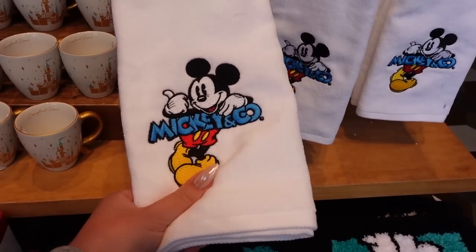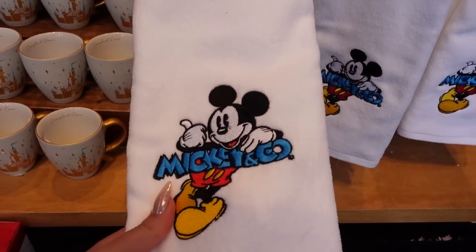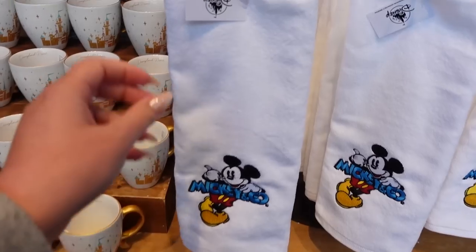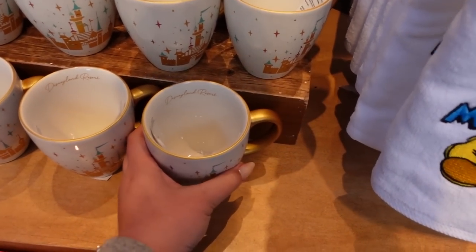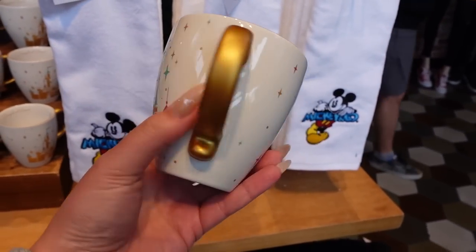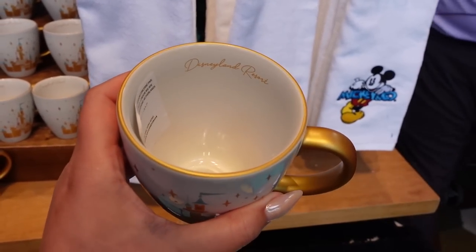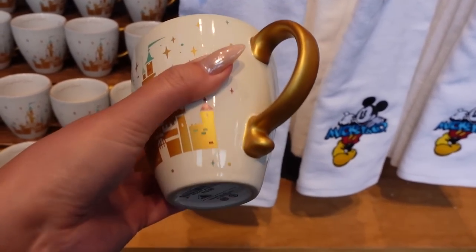There's a very soft, fluffy hand towel that I like — it's fully embroidered with Mickey and has a plain white look. I love the very graphic, pop-arty look of all of this. This one is $20. And there's also a really pretty item — not new, but the colors are exceptional. On the inside it says Disneyland Resort in a very pretty delicate script font. That one is $19.99.